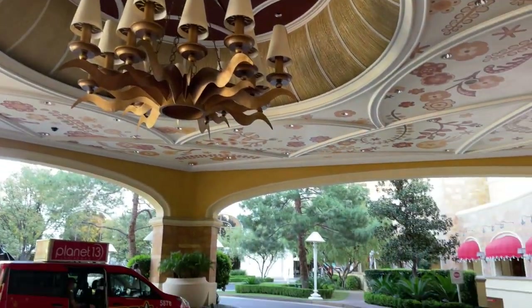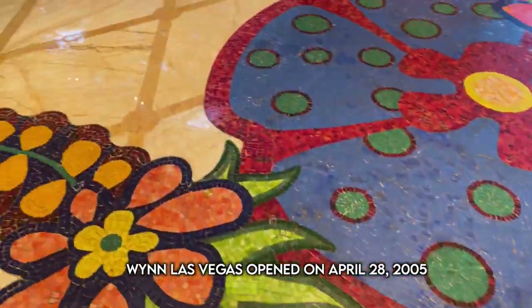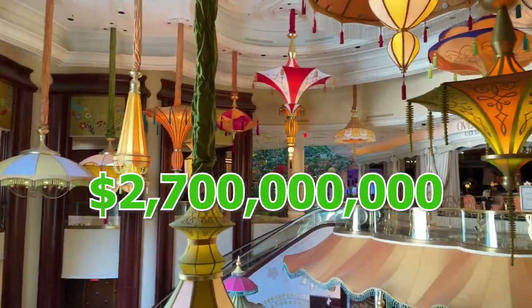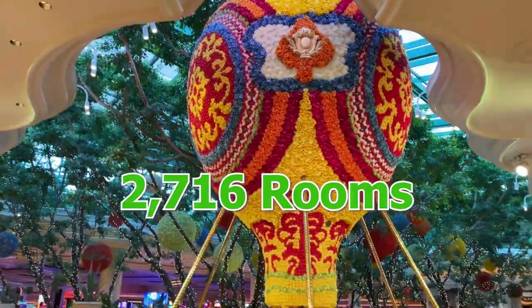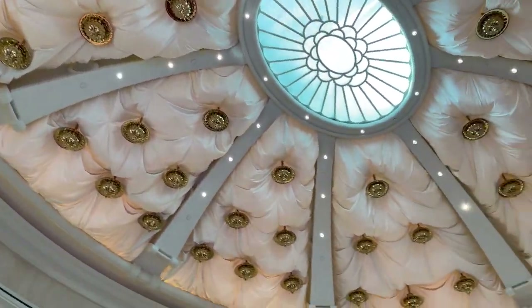Here's a little history about the Wynn Hotel. It was opened in 2005 on the former site of the Desert Inn. It cost $2.7 billion to build — it was the most expensive hotel on the Strip to build at the time. It has 2,716 rooms, it's 45 stories high, and it has one of the only golf courses on the Strip.